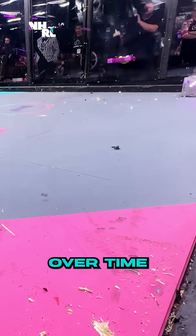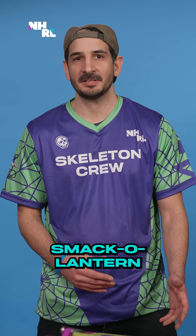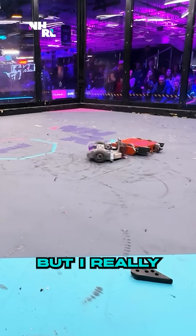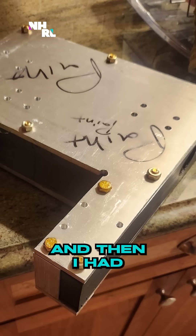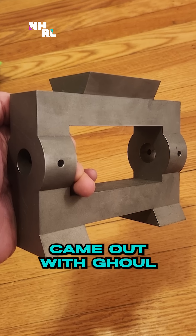Ghoul improved over time through trial and error for the most part. I started with a robot called Smack-A-Lantern, a brick with a drill sticking out of the front of it, and it worked terribly. But I really don't have much of an ego, so I just kept iterating until I got something that worked a little bit. And then I had to change the robot so much that I just kind of came out with Ghoul.